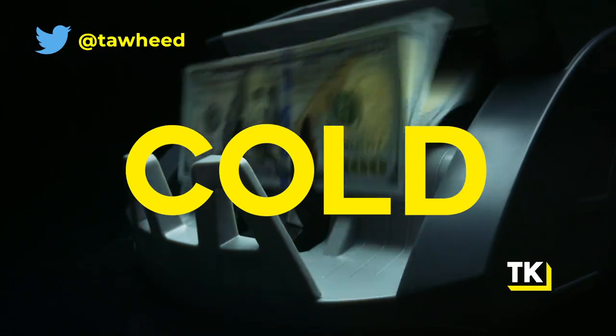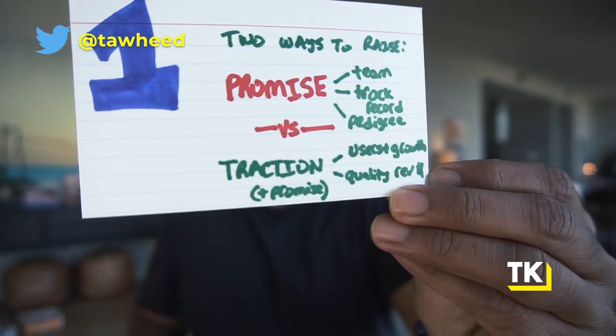The first way is you have millions of users with incredible retention — you may not have revenue, but you have a huge audience and the retention numbers are incredible, meaning people keep coming back to your free product and there's probably a way to monetize. You can create that thesis and raise on that traction. If you don't have millions of users and incredibly high retention rates, then the only other thing investors will accept is cold, hard cash — meaning you have quality revenue growth because you've figured out your initial go-to-market machine.